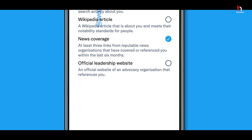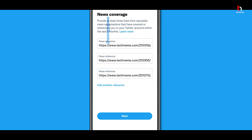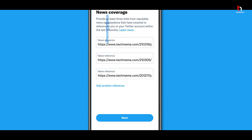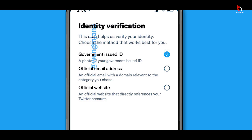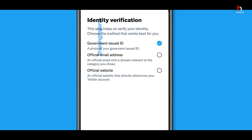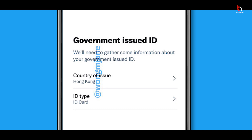You can select options such as Google Trends, Wikipedia article, newsletter coverage, official leader website. On the next page, paste three links — your Facebook link, Instagram link, or any other references — then click Next. After that, select identity verification. You have three options: government-issued ID, official email address, or official website. I'll go with government-issued ID.